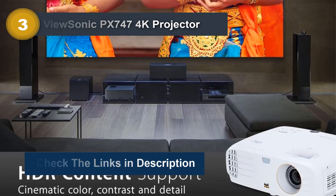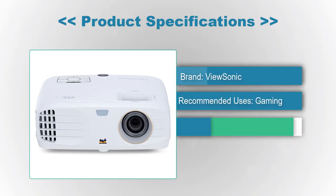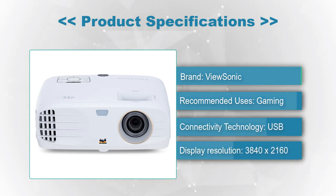Product Specifications — Brand: ViewSonic, Recommended Uses: Gaming, Connectivity Technology: USB, Display Resolution: 3840x2160.